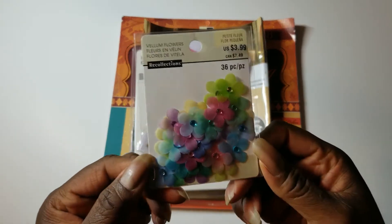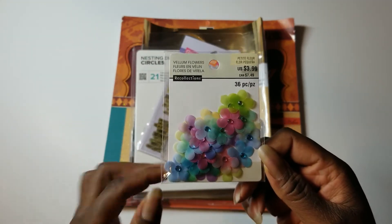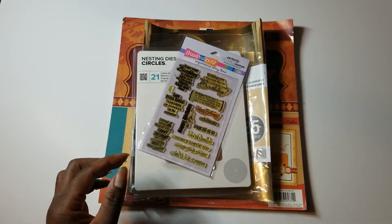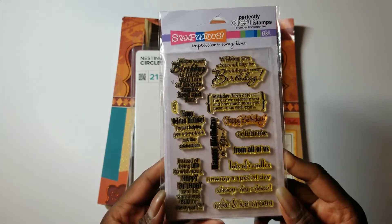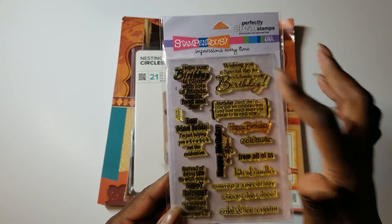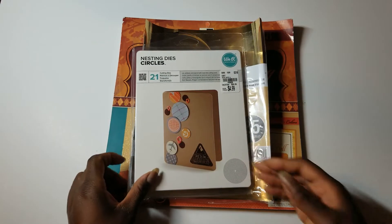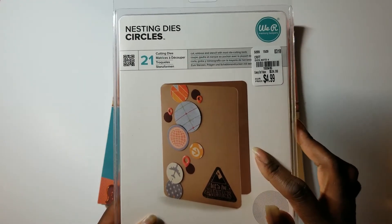I remember when these were all the rage at Michael's — they had these and several other smaller flowers, and these they had in clear vellum too. I haven't used these in forever, so I pulled those out. This is an old stamp. I have used it in the last couple of months, but not this particular stamp — I think I used the 'Late Birthdays' one a couple of projects ago.